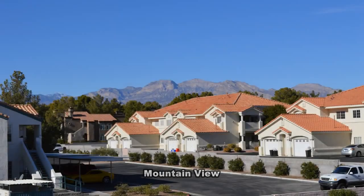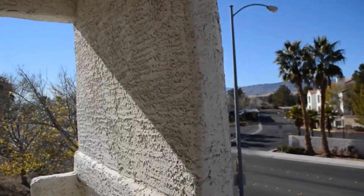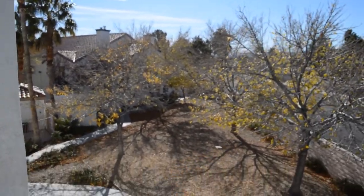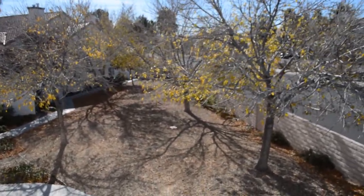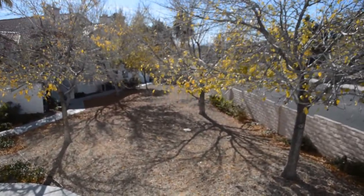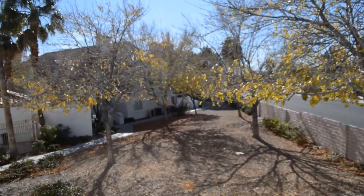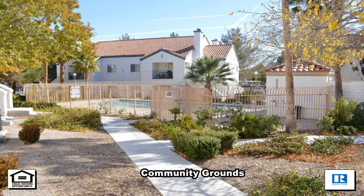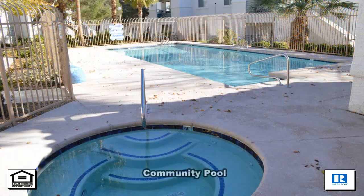Out the front door are spectacular mountain views. The community grounds have desert landscaping, and the community pool and spa is steps away from this unit.